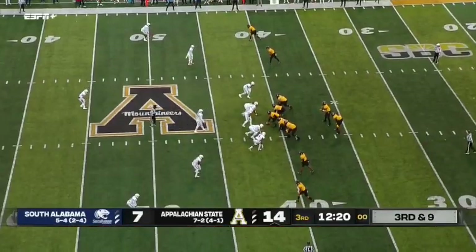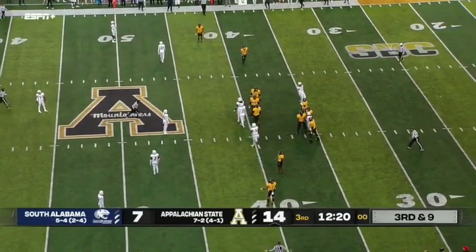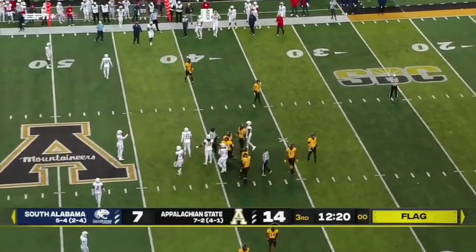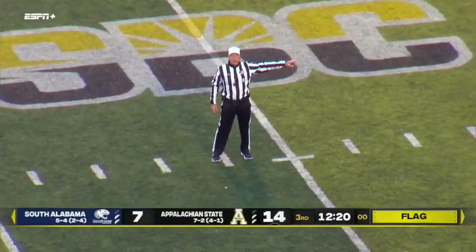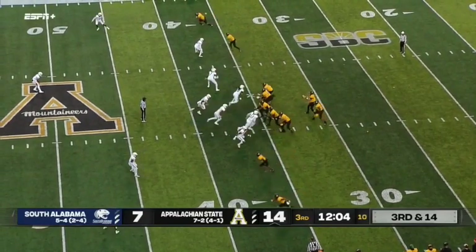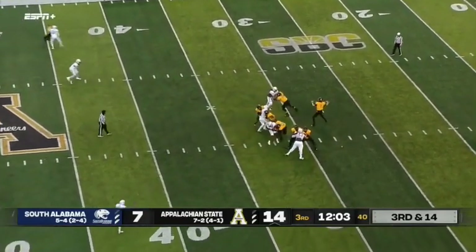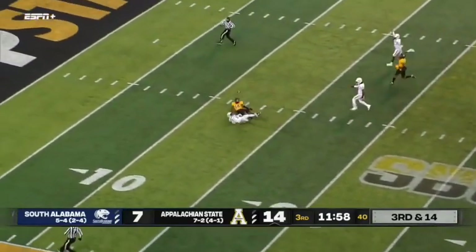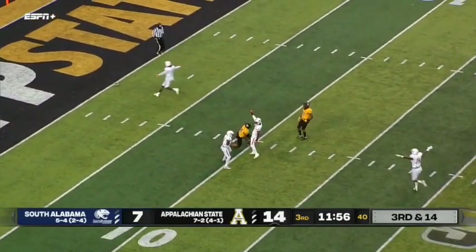Third down and nine for App — two of seven on third down. Delay of game, offense, five-yard penalty, still third down. The running back alongside Bryce in the shotgun here on third down and long. Bryce deep ball to Malik Williams trying to play center field — pull down, it's incomplete.